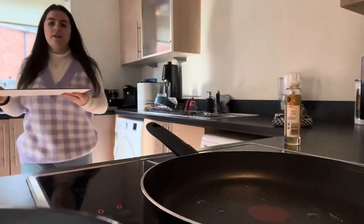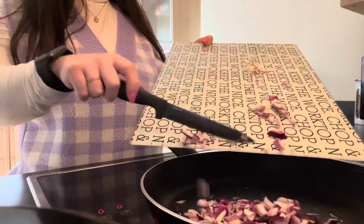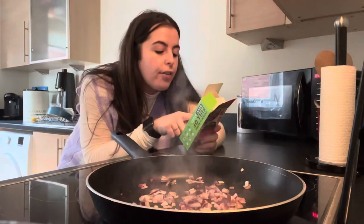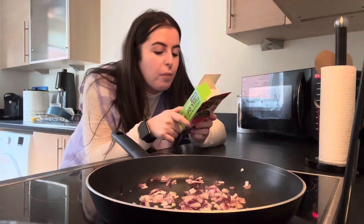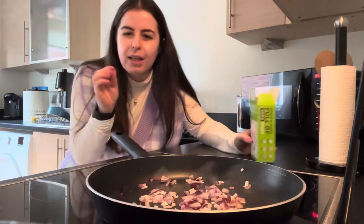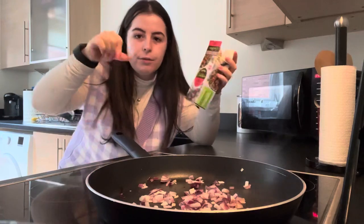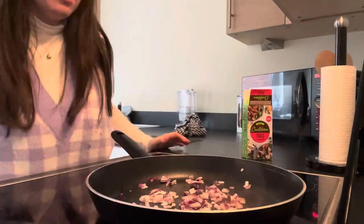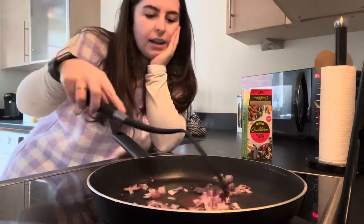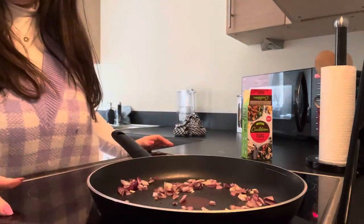So let's put the onions in the pan - just gonna fry these off a little bit. The tofu needs to cook on the hob for six minutes on a medium heat. This won't crumble easily because it's like a block but I'm going to break it up. I just go with my instinct - as long as it ends up tasting good, that's all I care about. I'll turn the heat down a bit.